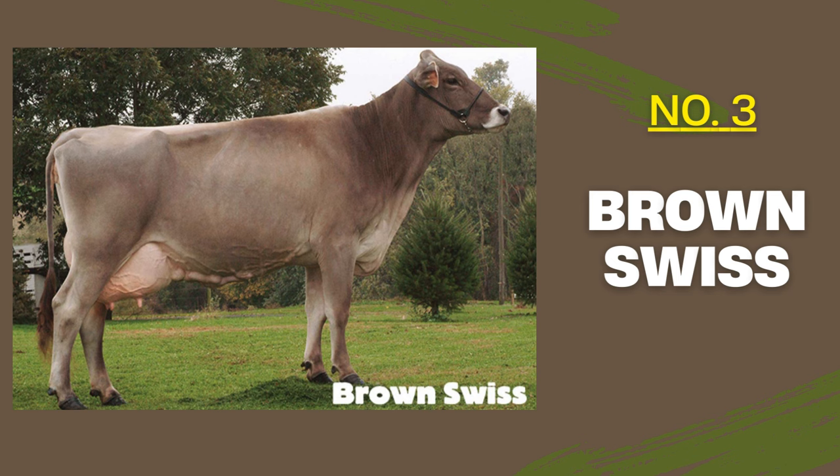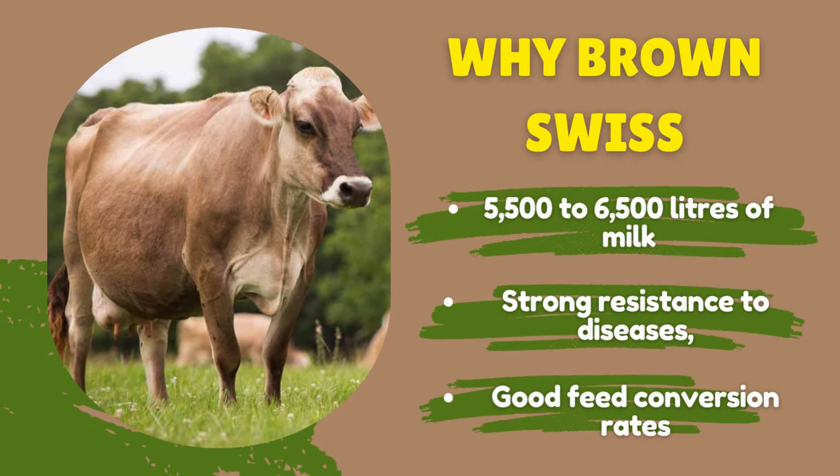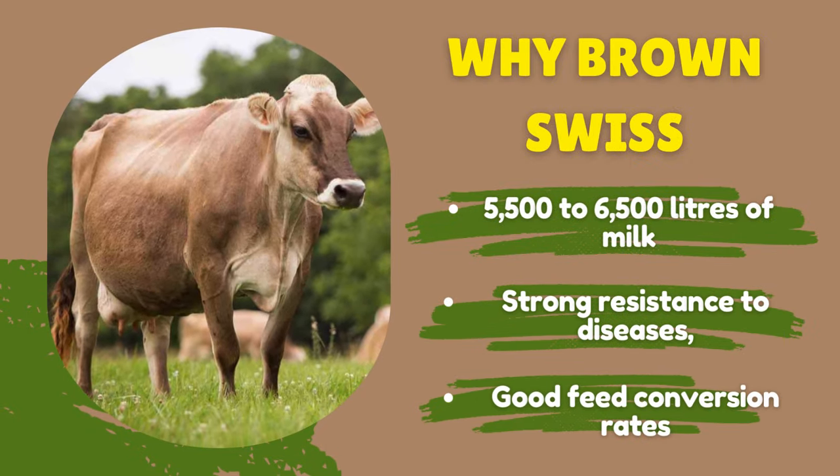When it comes to milk production and quality, Brown Swiss cows produce around 5,500 to 6,500 liters of milk annually, with a butterfat content of four percent. Their milk is ideal for cheese production, so if you've never done any type of dairy farming, these are good cows to start with. When it comes to disease resistance, these cows are hardy and have strong resistance to diseases, making them a low-maintenance breed.